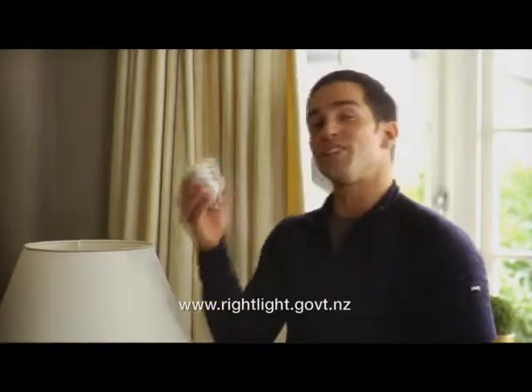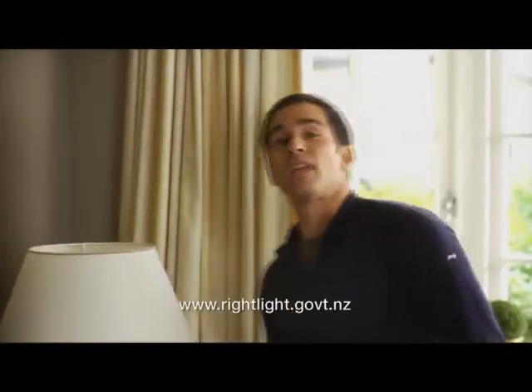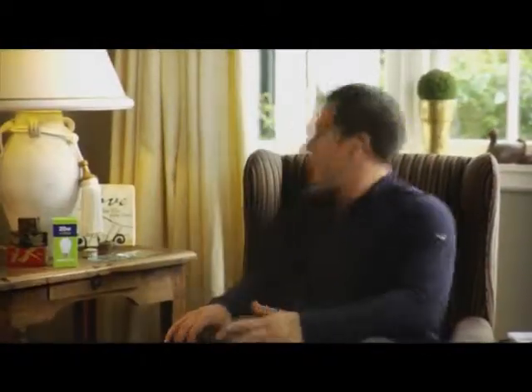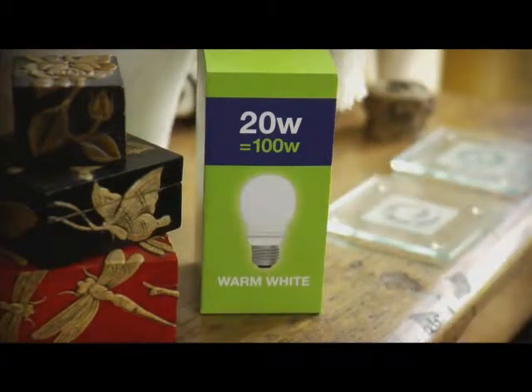Replace an old 100 watt bulb with an energy efficient one — they can last up to six times longer, and you'll save up to $110 over the life of the new bulb. Here's a tip: check the packaging. This one gives you the same light as a 100 watt bulb but with less power. If everyone switched to energy efficient bulbs, we'd save the same amount of power that Hamilton uses in a year.